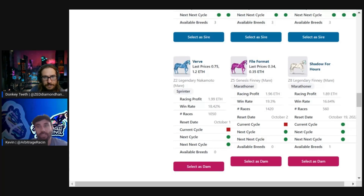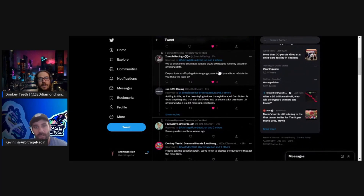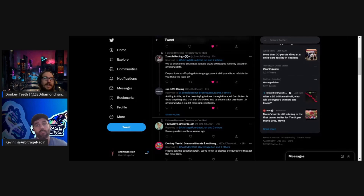The first Twitter question comes from Zombie Racing. There's been a lot of drama around recently unraced genesis Nakamoto's that were unwrapped and turned out to be really good racers. Zombie asks: we've seen some good new genesis Z1/Z2s unwrapped recently — based on offspring data, do you look at offspring data to gauge parent ability, and how reliable is it? This is definitely something we've done — we bought Double Take ourselves based on offspring data, a Z1 female we raced in the Lucky Maiden and ended up winning.